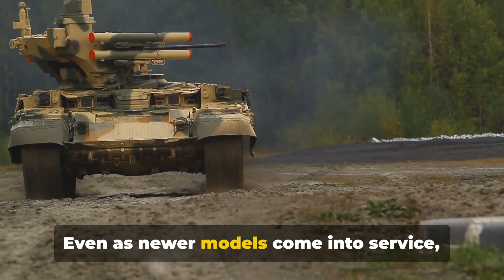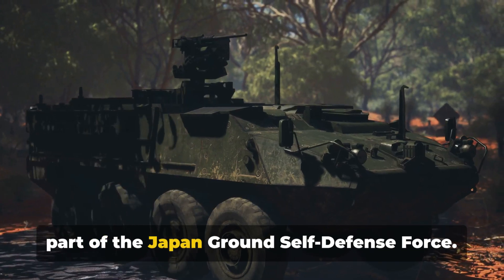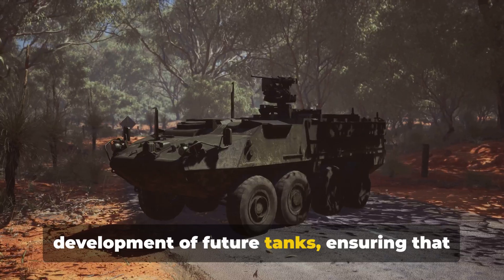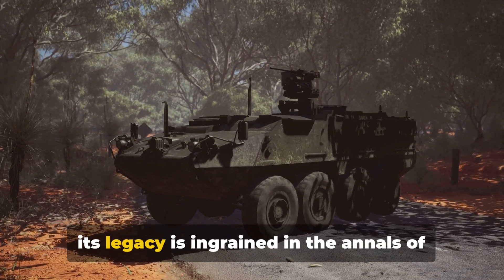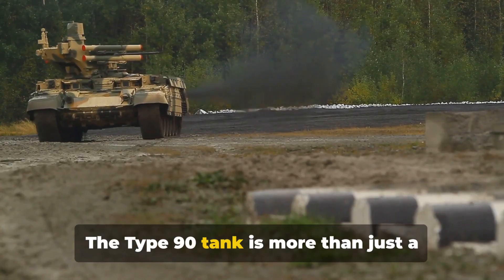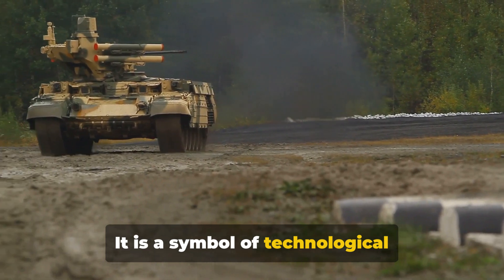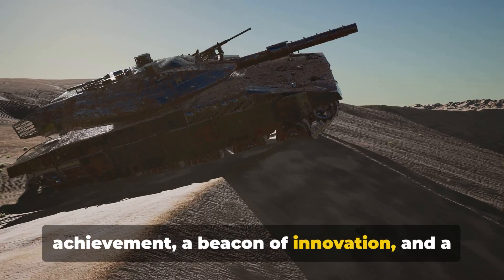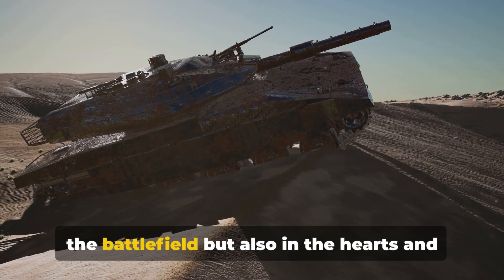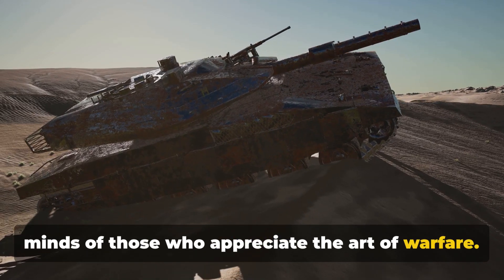Even as newer models come into service, the Type 90 continues to be a significant part of the Japan Ground Self-Defense Force. Its lessons continue to guide the development of future tanks, ensuring its legacy is ingrained in military history. The Type 90 tank is more than just a machine of war — it is a symbol of technological achievement, a beacon of innovation, and a testament to human ingenuity, leaving an indelible mark on the battlefield and in the hearts and minds of those who appreciate the art of warfare.